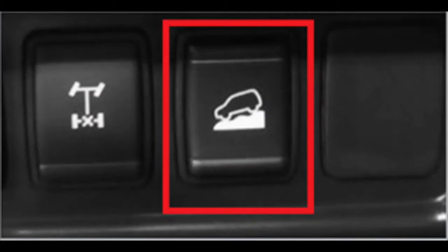Hill assist is a cool feature. Most vehicles come with a button, and some vehicles do not come with a button — it just automatically activates, which is pretty cool too. So if you hit the button and forget, the car automatically activates it anyway.